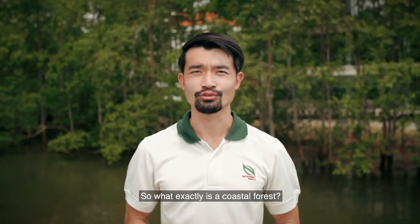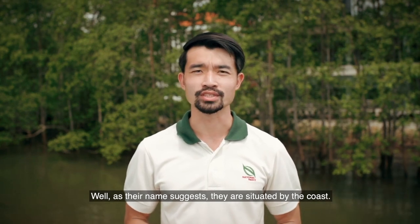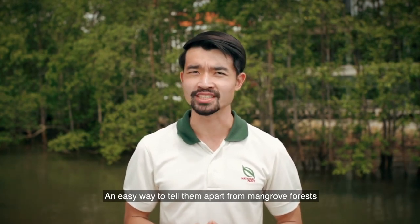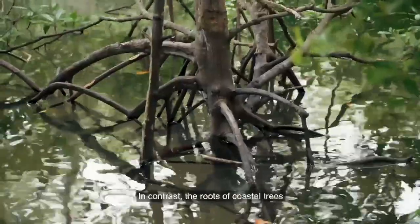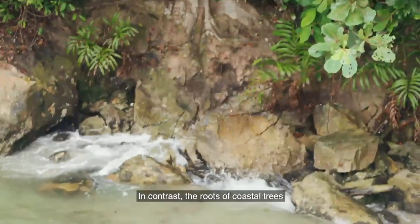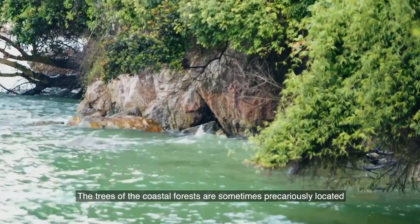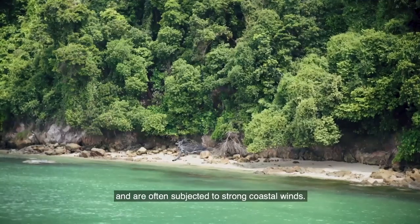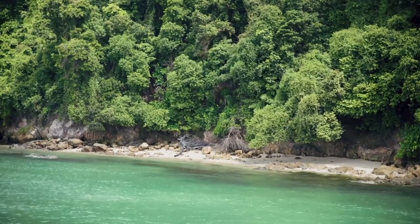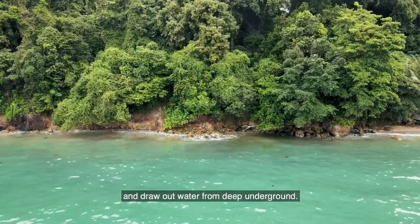So what exactly is a coastal forest? As the name suggests, they are situated by the coast. An easy way to tell them apart from mangrove forests is to take a look at the tree roots. Mangrove tree roots are often submerged below the water. In contrast, the roots of coastal trees are almost always high above the watermark. The trees of the coastal forest are sometimes precariously located on rocky cliffs or sandy shores, and are often subjected to strong coastal winds. That's why they put down deep roots to anchor themselves and draw out water from deep underground.